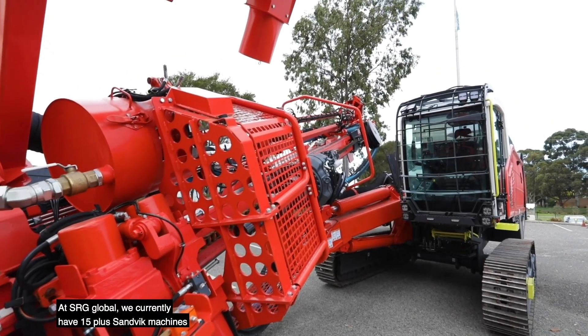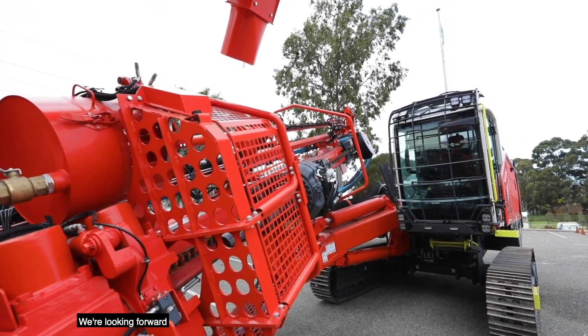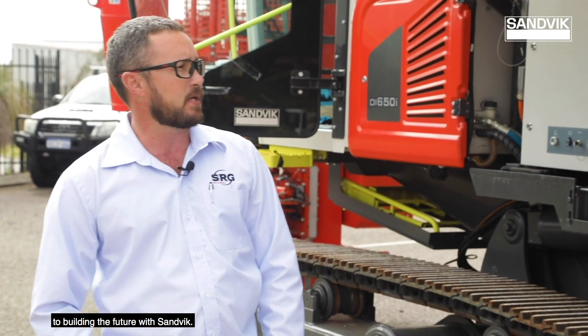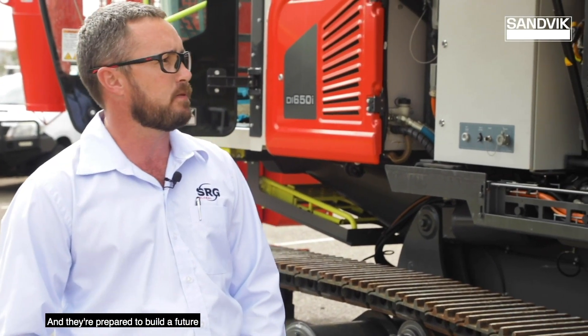At SRG Global, we currently have 15 plus Sandvik machines within our fleet. We're looking forward to building the future with Sandvik. They offer us a good solution for where we want to be within the mining business, and they're prepared to build a future with us as well.